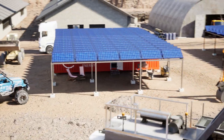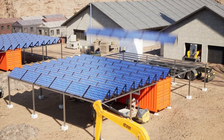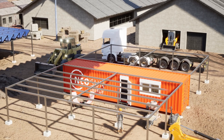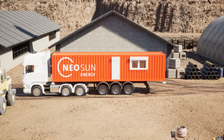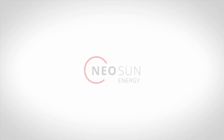Solar energy is now a new oil and the cheapest way to generate electricity in any corner of the world. We believe that PowerHub today is the most affordable solution for any business in remote areas.